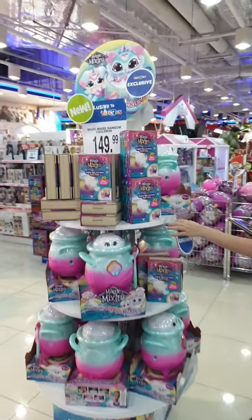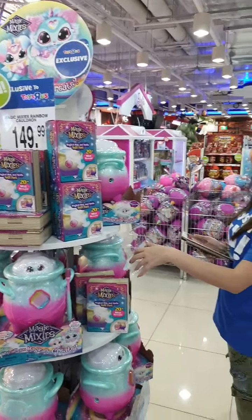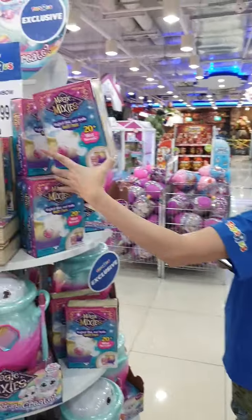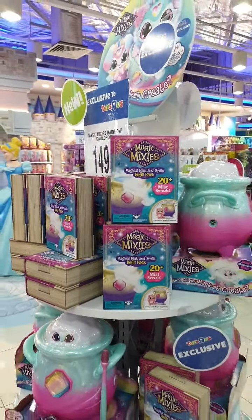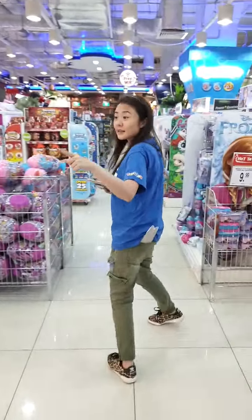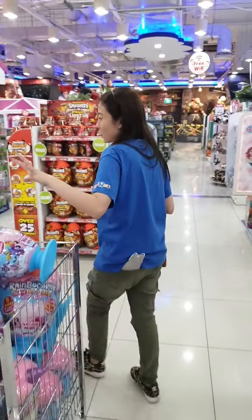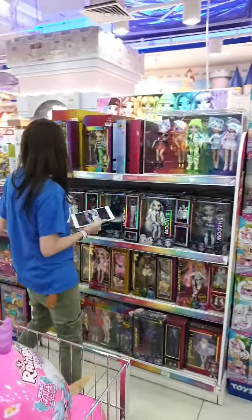If you guys haven't seen the exclusive unboxing for Magic Mixies Rainbow, please go catch it — it's up on our Facebook page. The refill pack is also available here. These are exclusive to us so you won't be able to find them anywhere else. The latest range of Rainbow High is actually from Shadow High.